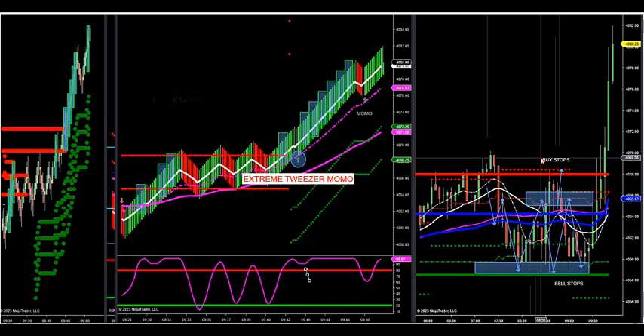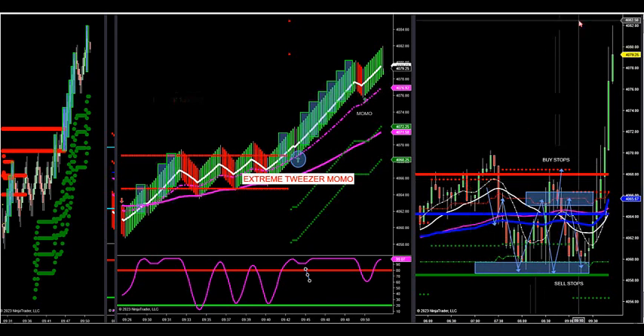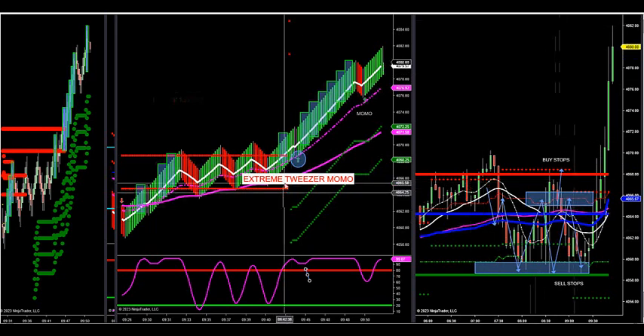40.82 is a weekly 50 right now, so heads up — may see a reaction off this level.